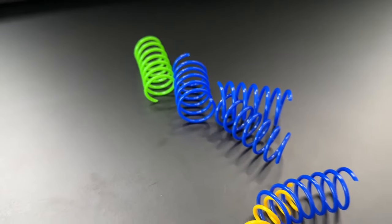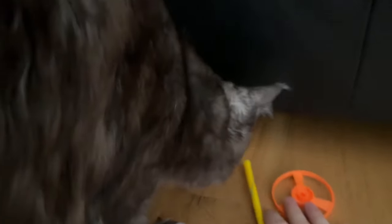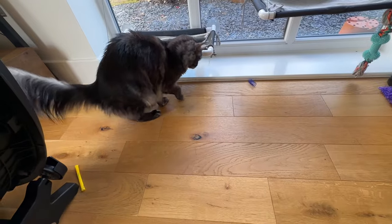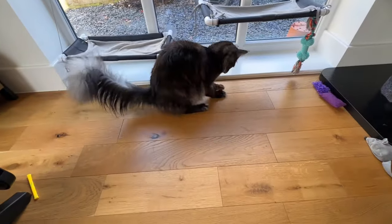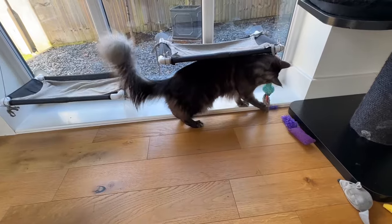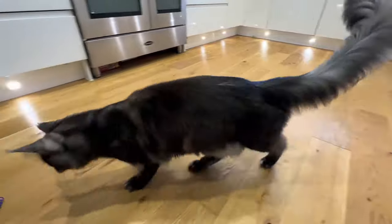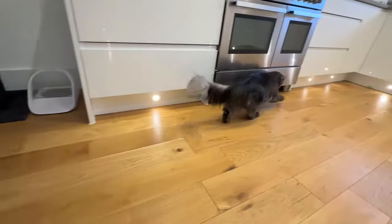The first cat toy on our list is the classic plastic spring. We managed to get a hundred of these for a tenner on Amazon, so they're a great deal. The only problem is you will find them scattered around the house in all sorts of places. Our boys love to hit these and skip them across the floor. Because of how unexpectedly they can bounce, the cats really get a chance to work on that hunting skill and quick reflex movement. For the price, this is probably the one that keeps them the most entertained.